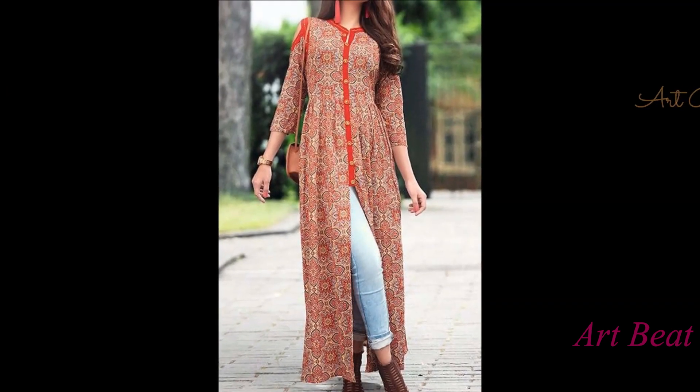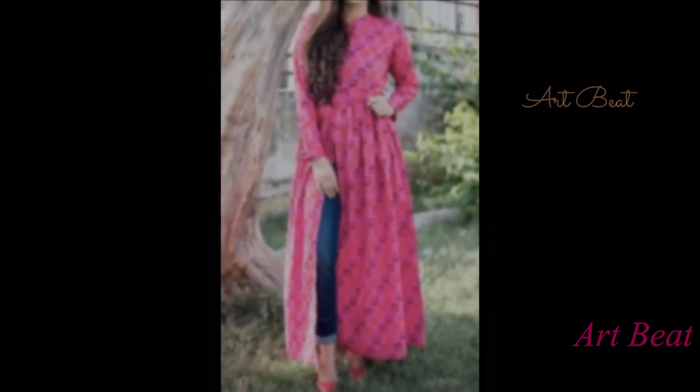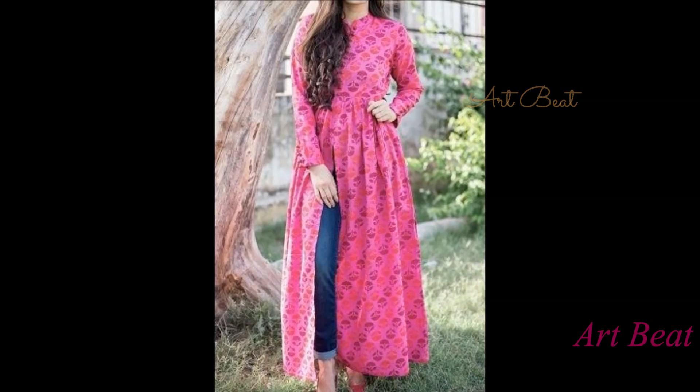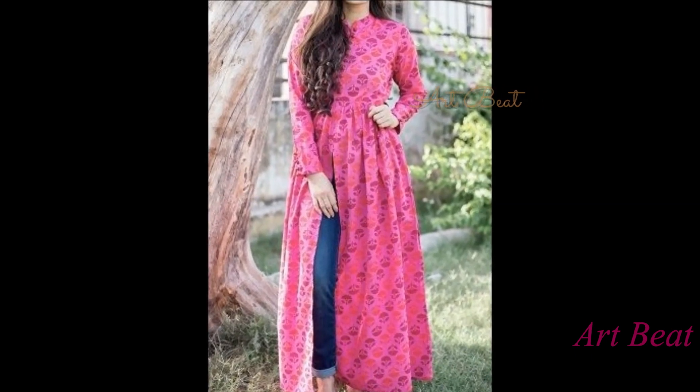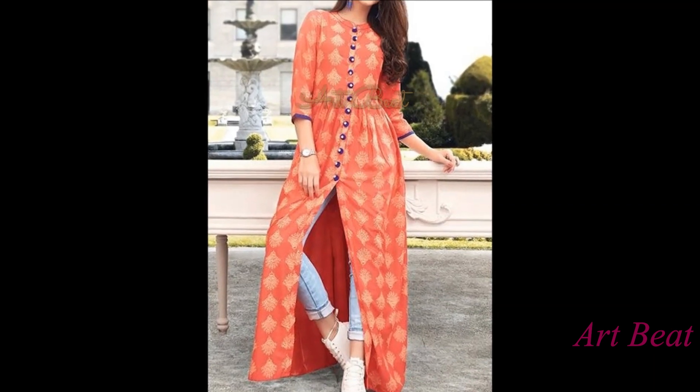In this video, we have shown various fashionable slit kurtis for jeans. Here we are giving you glimpses of the latest slit kurti designs. Explore and experiment with these new patterns to stay updated with the trend.